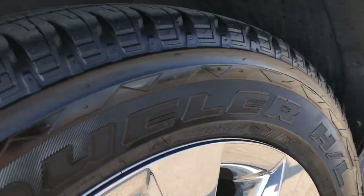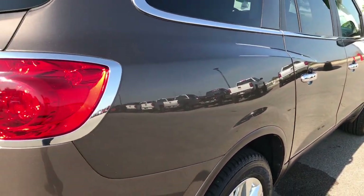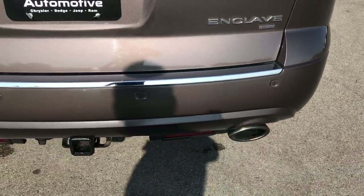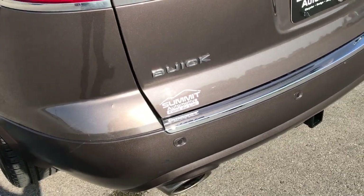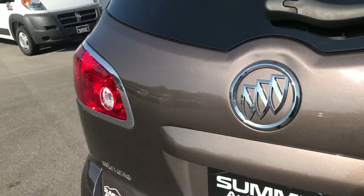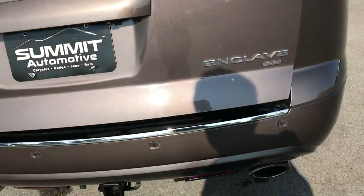This back room is in excellent condition as well, and these tires have just as much tread as the front tires. You can see it does have the four-wheel disc brakes. This vehicle has the dual exhaust towing package, which gives you the receiver hitch and wiring, backup sensors. The rear gate is in really nice condition. This is an all-wheel drive.